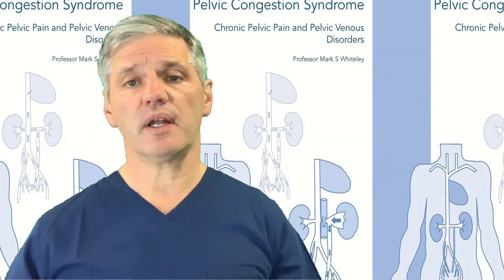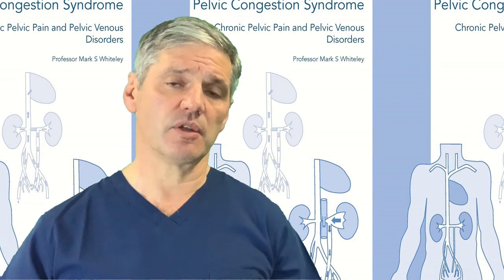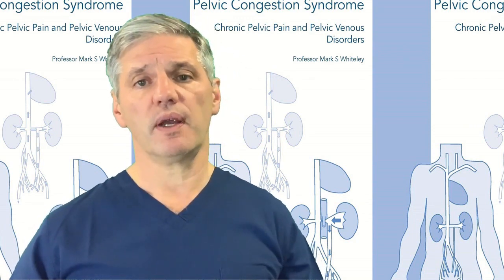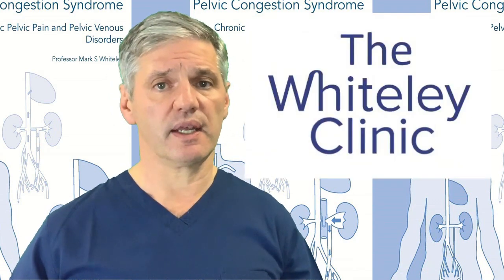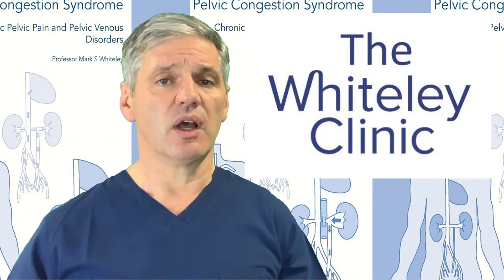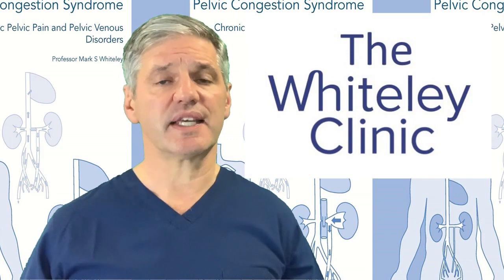Hopefully this video has enhanced your understanding alongside the information in my book on pelvic congestion syndrome, chronic pelvic pain, and pelvic venous disorders, which covers signs, symptoms, and which tests are useful in much more detail. If you have any further queries, please feel free to contact us at the Whiteley Clinic, where we specialize in this area of venous disease alongside our other specialties of varicose veins, leg ulcers, and aesthetic veins.